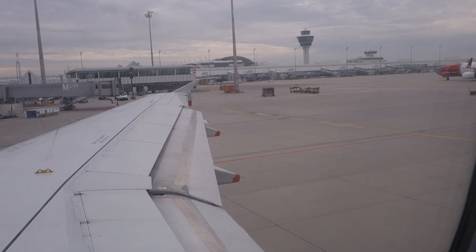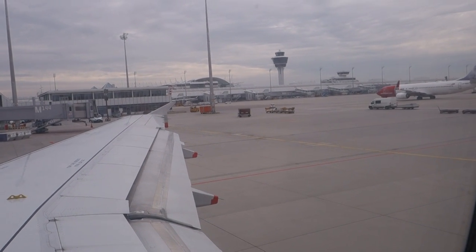Please now ensure that your table is folded away, your seat is in the take-off position with your armrest down, and your seatbelt is securely fastened.